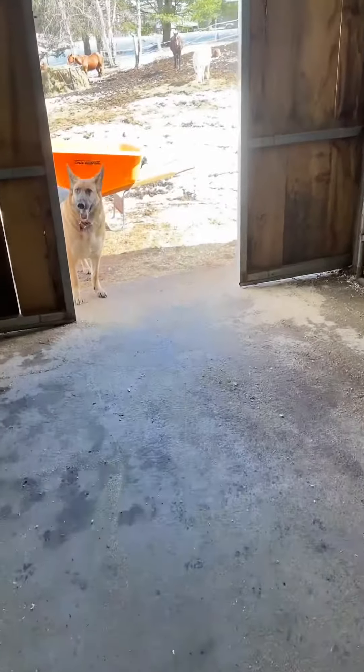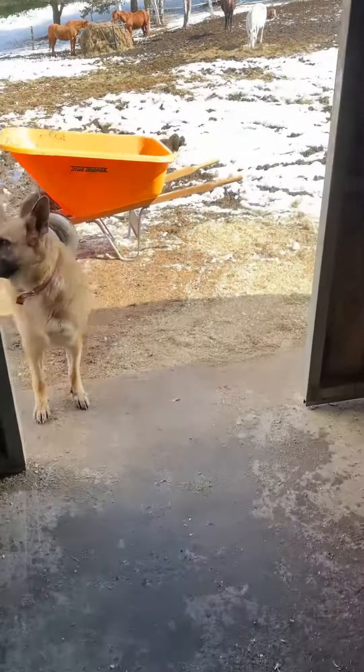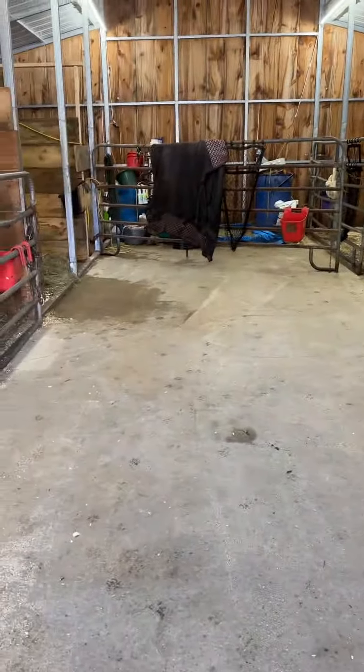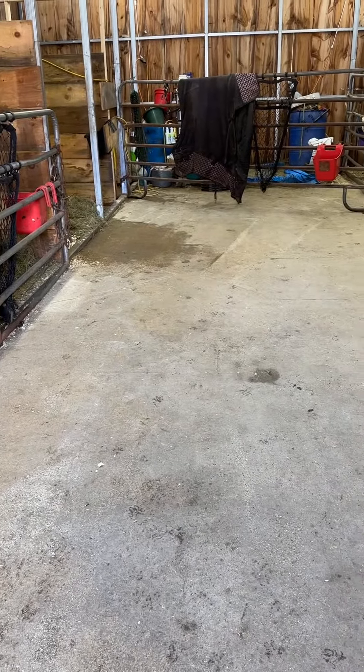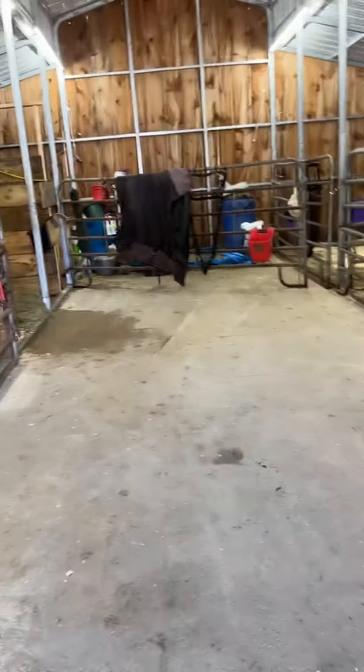Looks pretty good, cleaned up in here. Shavings — we usually only put shavings on the floor in the winter, but that stall there has a leak, which sucks, so there's extra shavings in that stall.